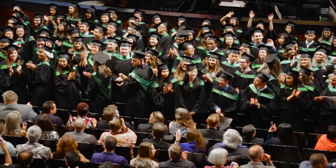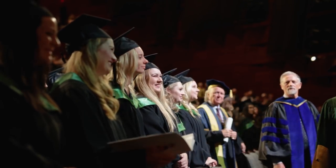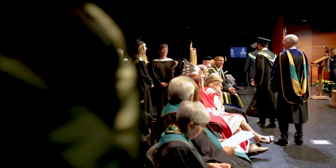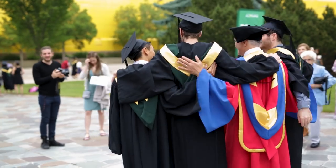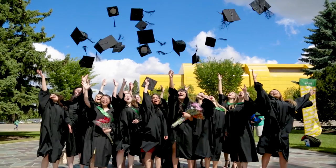Convocation is the pinnacle of your university experience, celebrating the successful completion of a degree and the important rite of passage from student to professional. It's an exciting time to celebrate your achievements with your family and friends as you prepare to forge ahead into the next phase of your life. But wait — how did we get here?